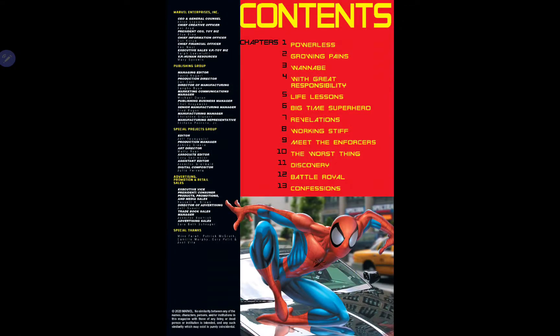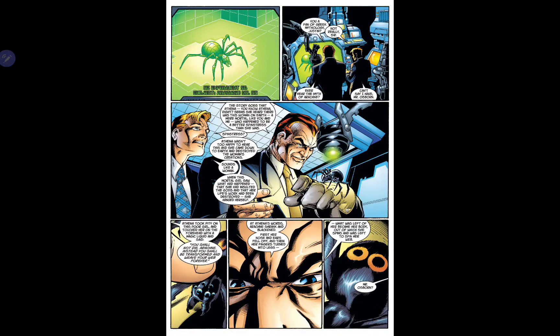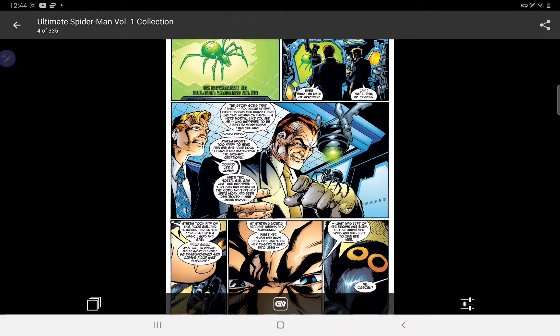As you can see by this panel here, it collects issues one to thirteen. This was part of The Ultimate Universe, which was a line where they found that in the main line there was too much continuity. So they got some of their best writers and wrote books like this — The Ultimates, which would have been the equivalent of The Avengers, Ultimate Spider-Man, Ultimate Fantastic Four, and Ultimate X-Men. So these are the first three volumes of The Ultimate Spider-Man.